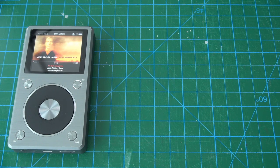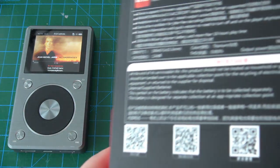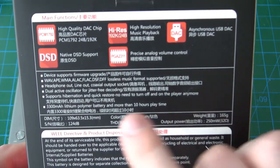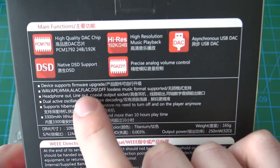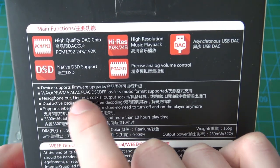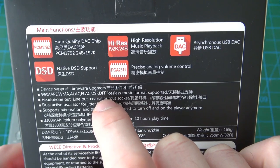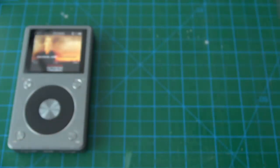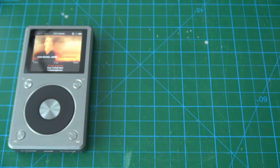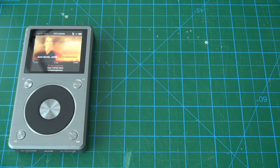For music playback, this device supports many different file formats — on the back of the box it lists WAV, APE, WMA, ALAC, FLAC, DSF, and DFF. Personally I've only uploaded M4A, MP3, and FLAC audio files to this device and they all work very nicely.